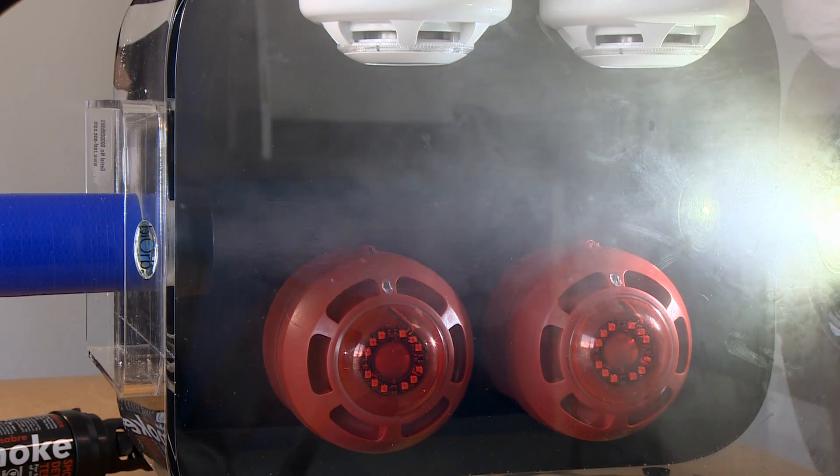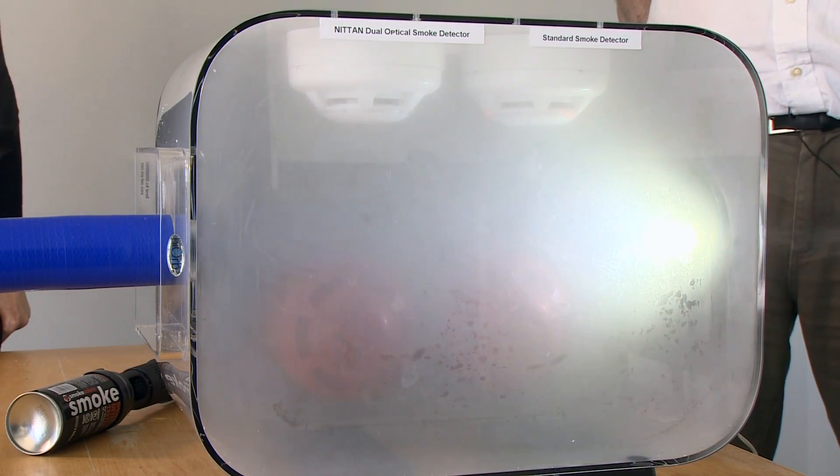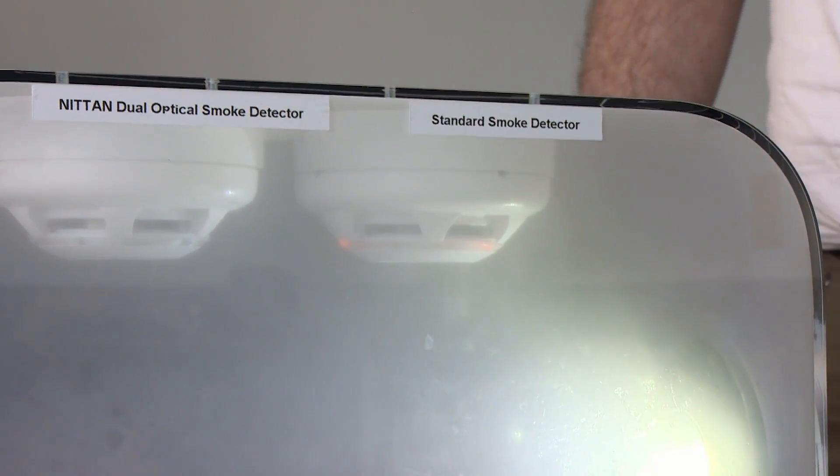Steam is definitely coming in now. You can hear the alarm operating — that's the standard detector being affected by the steam, but the dual optical hasn't been affected.